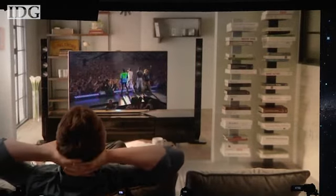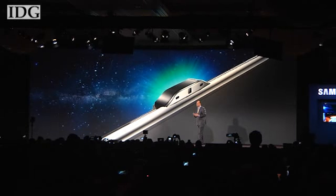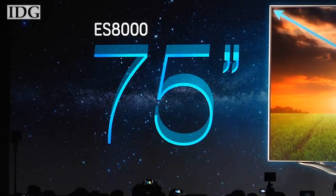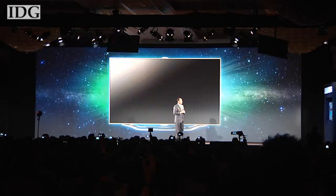The face recognition and motion control works using an integrated camera on the top of each TV. It also added new hardware to its lineup, including a 75-inch display that has a dual-core processor.